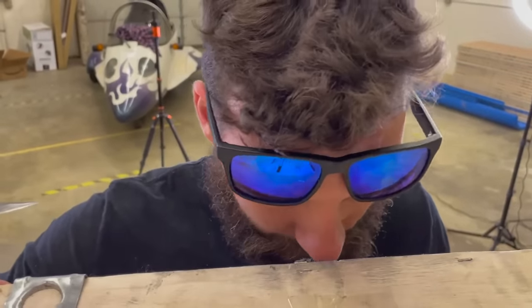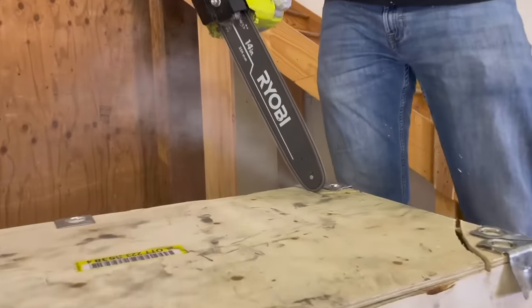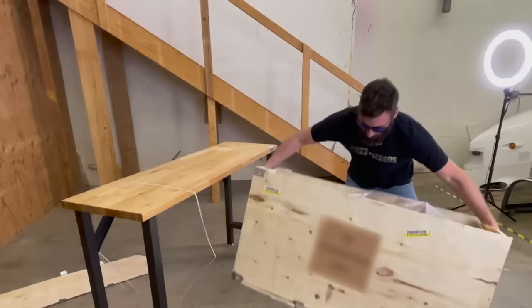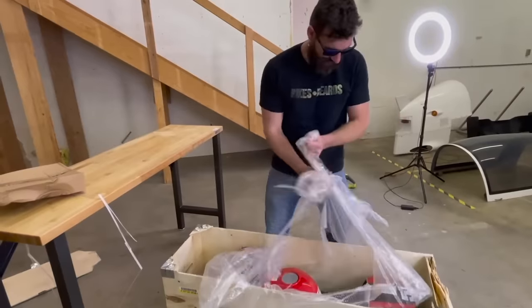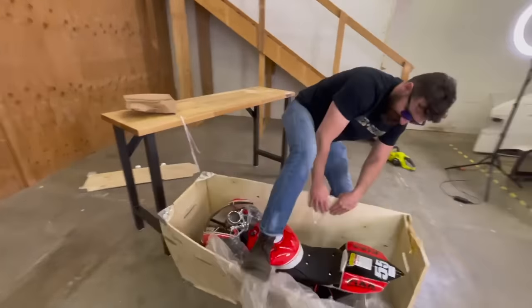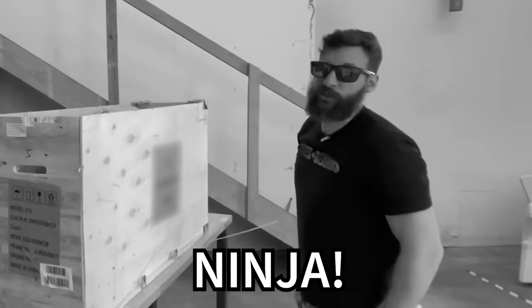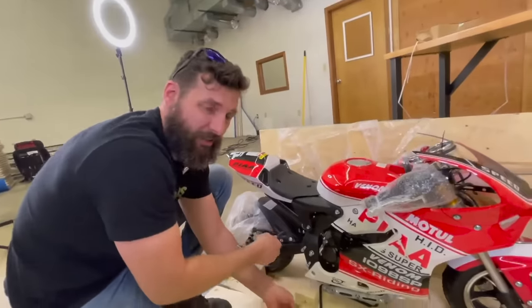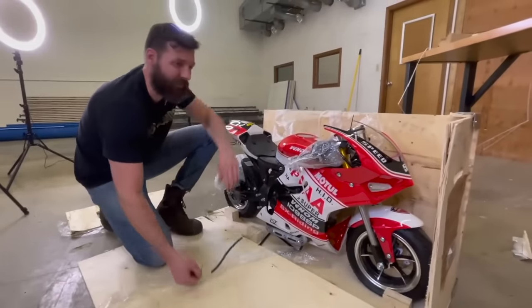Oh man, this is so cool — you guys are gonna love this thing! That's a cool looking bike. This is much, much more put together than the last ones we bought, which is kind of making me wonder where I actually bought this from.